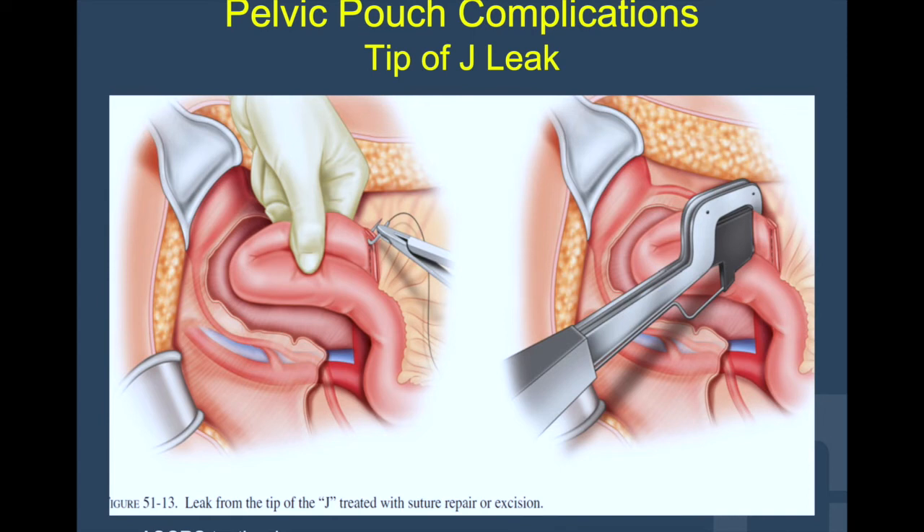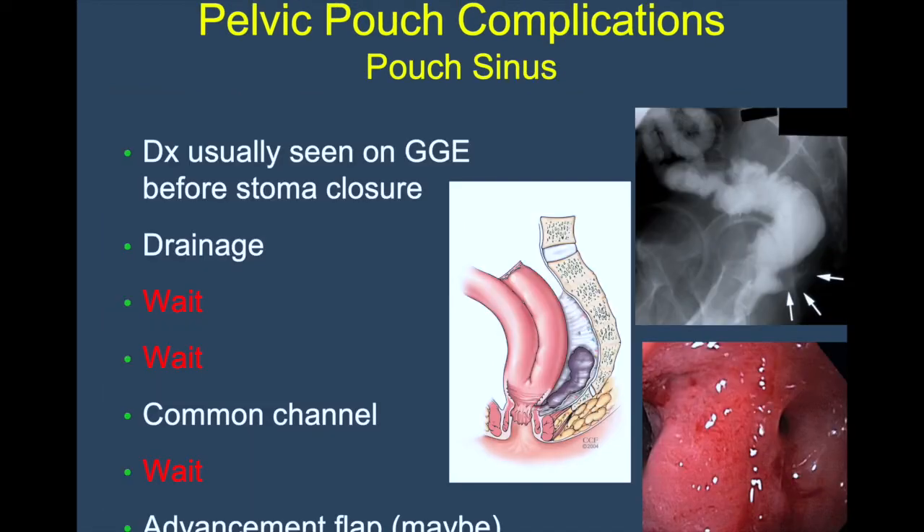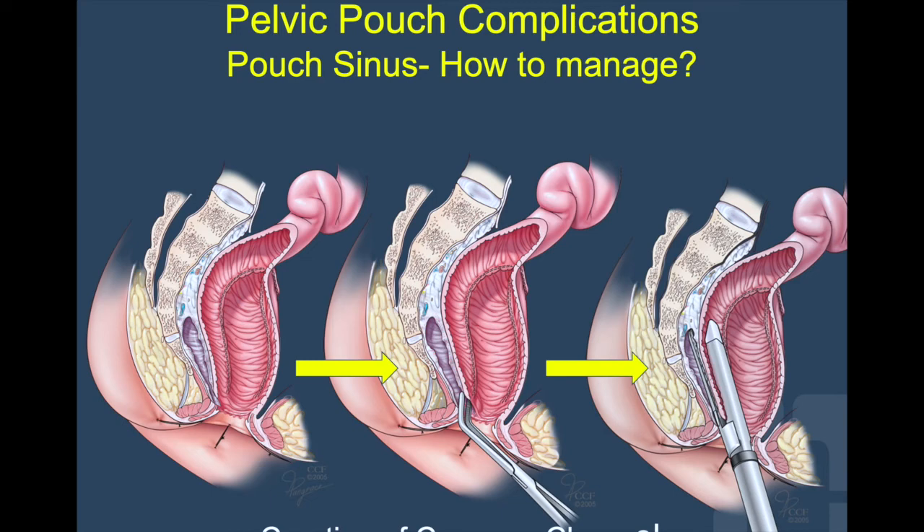This is a picture from Ashker's textbook that shows how to redo the tip of the J. Sometimes, instead of a clear fistula, anastomotic leaks can present as pouch sinuses. The diagnosis is usually made by reviewing the contrast study before stoma closure. This complication can be approached via drainage, and with time the sinus tract can mature enough to create a common channel where the wall separating the pouch and the sinus is divided with an energy device. Sometimes the sinus would disappear with catheter drainage; sometimes the pouch would require revision or even excision.